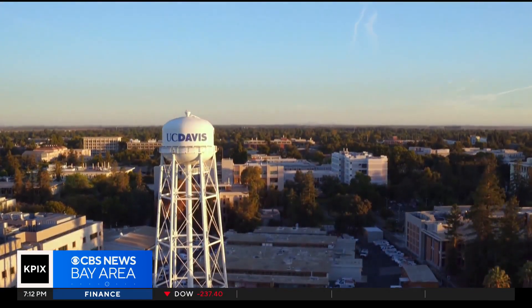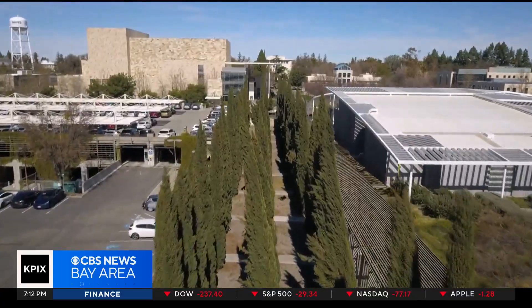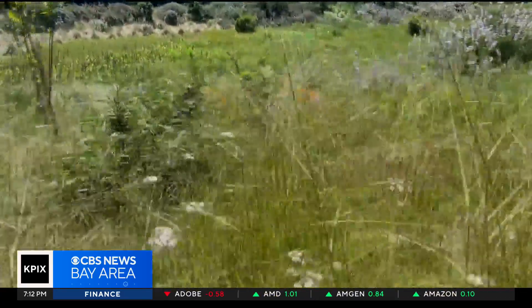The university has adopted a plan to transition its current landscapes into a climate-ready campus. Experts here know that by the end of the century, the Sacramento Valley is projected to have a climate more akin to Barstow or Tucson. About 32 percent of our tree canopy on campus won't be able to survive those conditions, so we have to start now.